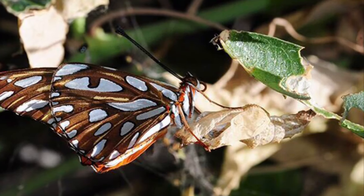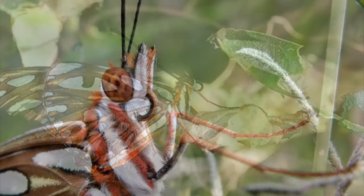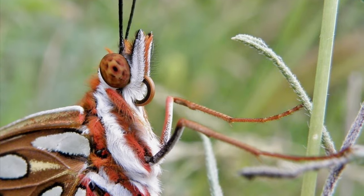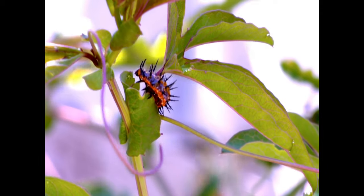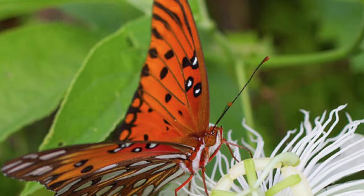As a group, passionflower vines are protected from most leaf-munching caterpillars and other insects by a brew of highly toxic chemicals, including strychnine and nicotine, that release cyanide upon entering the body. However, the gulf fritillary has no problem feasting on their leaves.